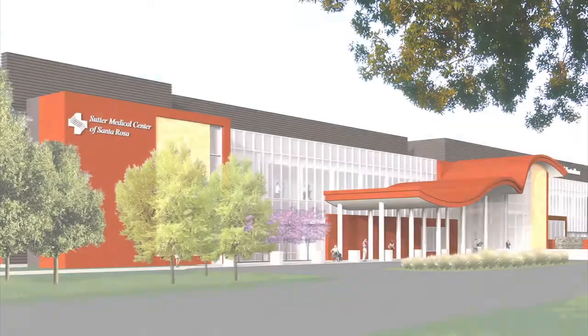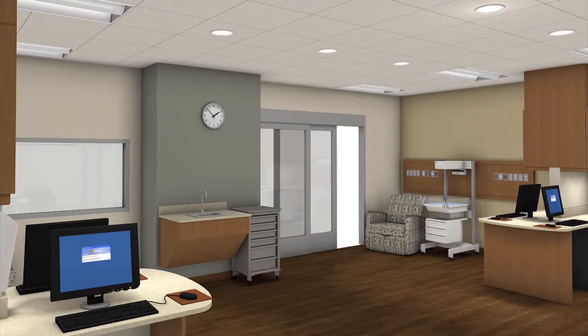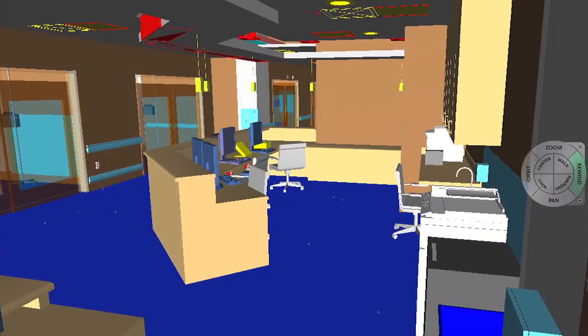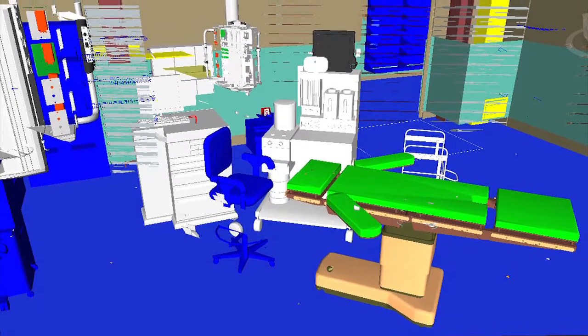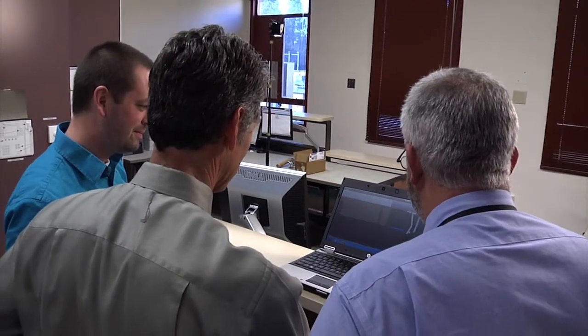I think patients would be astounded at how much work has gone into building our new facility. In the design of the new Santa Rosa Hospital, there are two key ways we are helping to plan technology. One is that we build simulation rooms or mock-up rooms. The other way is we're using 3D software. These 3D modeling tools were traditionally used for planting pipes and ducts in the ceiling, and we've used that coordination tool now to bring it down to technology.